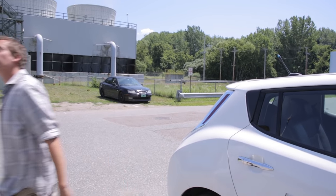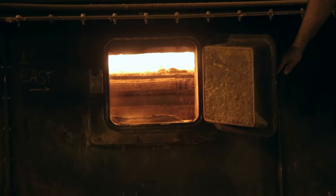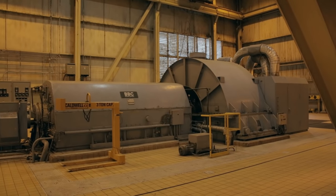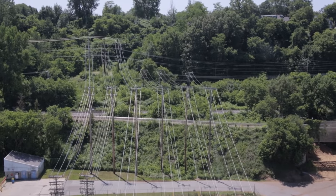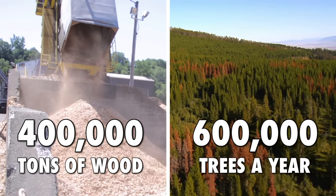Hi, I'm Ryan, director of generation here at the McNeil plant. At the McNeil plant, we take wood chips, burn them in a boiler — when the wood chips burn, the boiler makes steam, steam goes down to a turbine, the turbine spins, it's connected to a generator, and the generator makes electricity that goes out on the line. This plant burns roughly 75 tons of wood an hour to produce 50 megawatts of power. Throughout the year, we'll burn roughly 400,000 tons of wood — that's roughly equivalent to 600,000 trees a year.